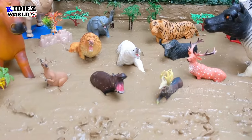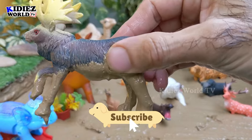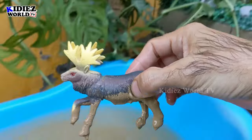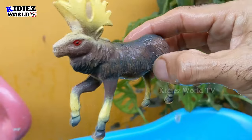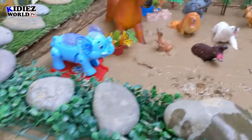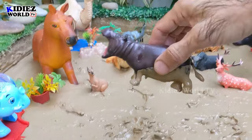The next one we have is a moose — a winter animal. Moose is a very beautiful zoo animal with lots of horns on his head. Let's watch this herbivore. Here we go, moose!